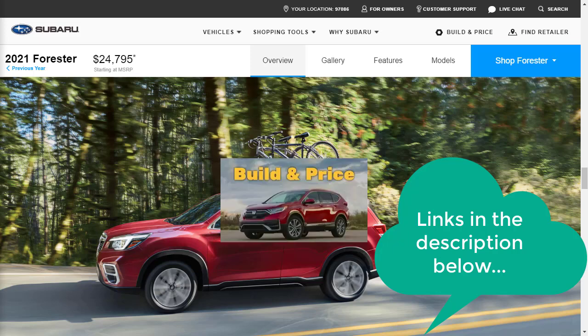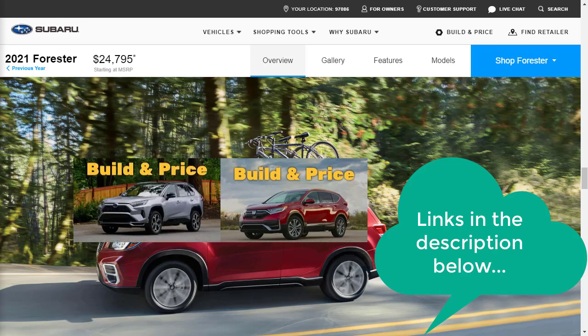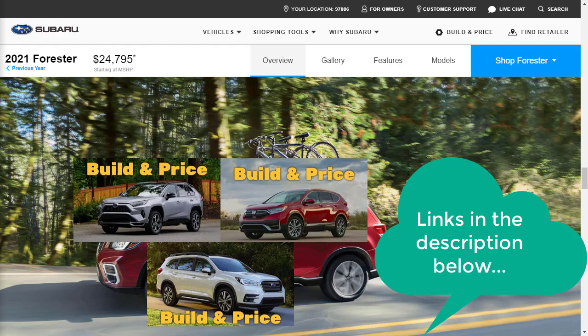I recently did a build and price review of the 2021 Honda CR-V in the EX-L trim with all-wheel drive — that means with leather interior. I also did the 2021 Toyota RAV4 XLE Premium with all-wheel drive. I also mentioned the Subaru Ascent in the intro, and I did a build and price review of the 2021 Subaru Ascent in the Premium trim. Make sure after you watch this video, you watch one or two of those other videos as well.